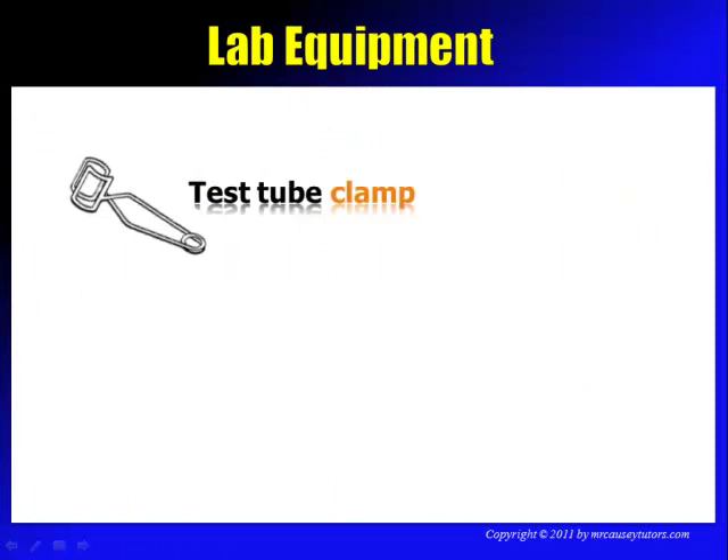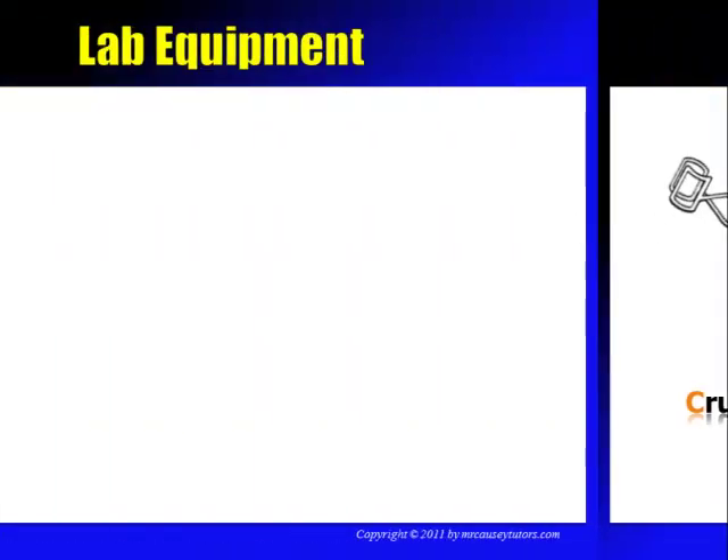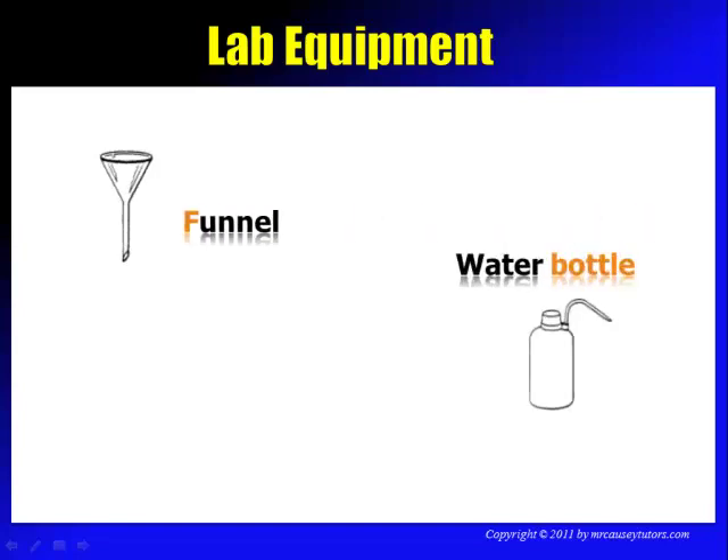Lab equipment includes test tube clamps, evaporating dishes, crucibles, and funnels. We also have a water bottle — and one of the number one rules about the water bottle is we don't use them as squirt guns, because one day you'll grab the wrong bottle and it won't be water and you're going to hurt someone.